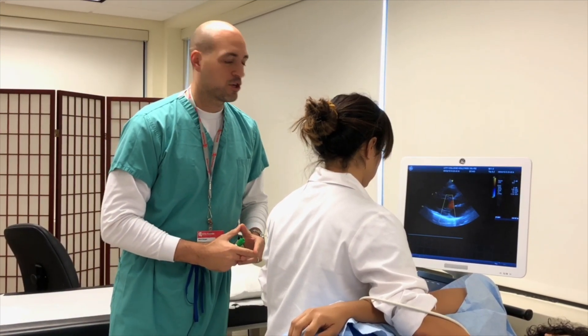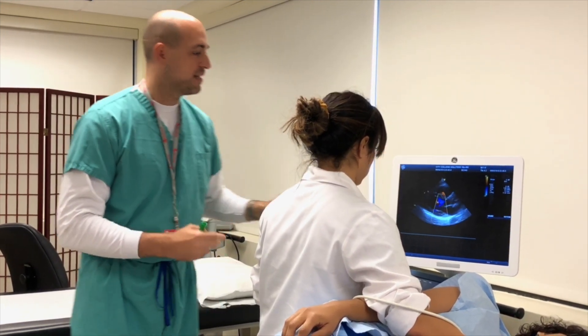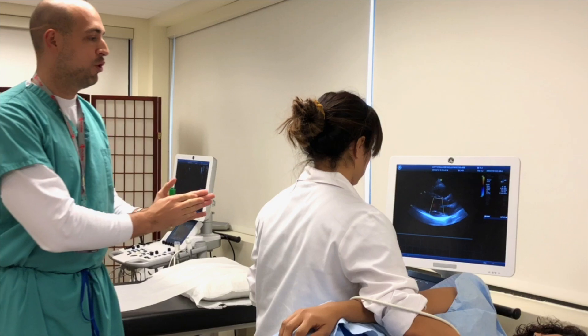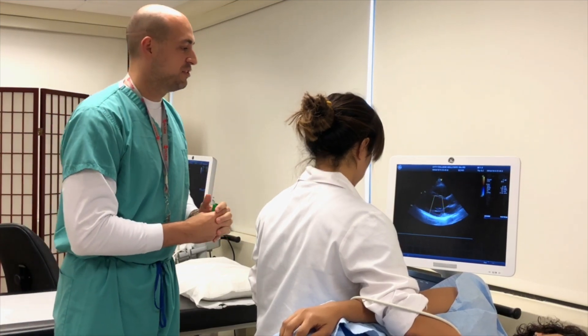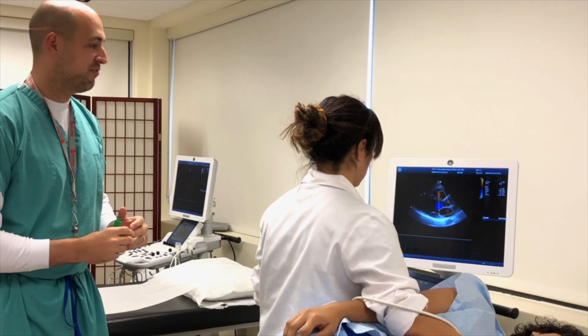There we go. This is known as color Doppler. By looking at how the color is moving, we can tell if maybe there's any flow going backwards. This is known as regurgitation. This is one of the things we actually look at in order to determine the flow.